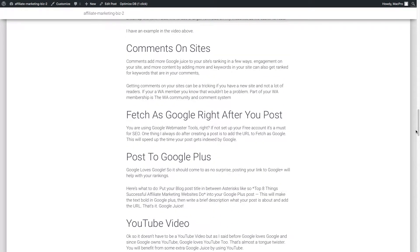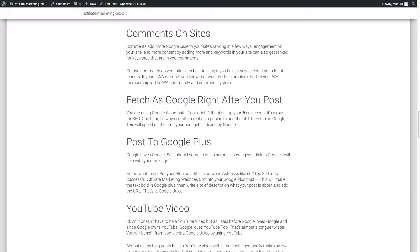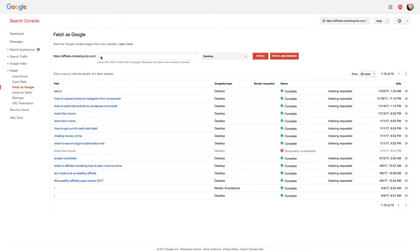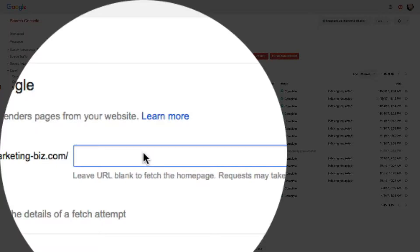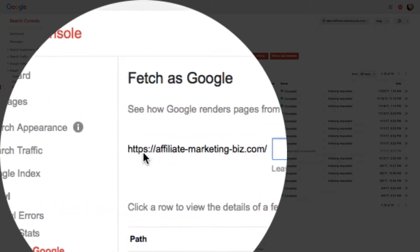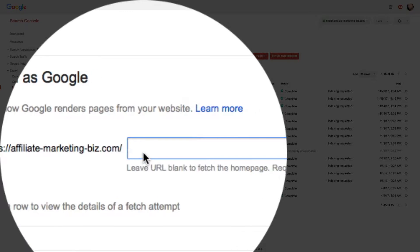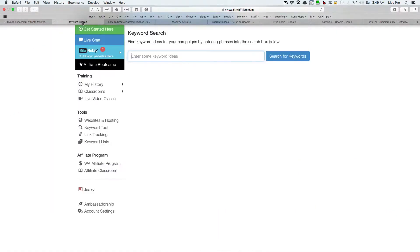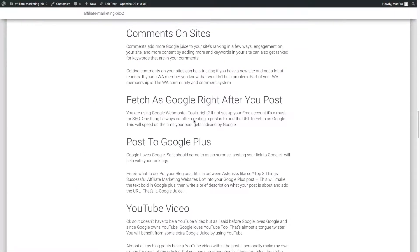Fetch as Google right after you post — this is something that speeds up the process of getting Google to index your content. You go into Google Webmaster Tools — it's a free account — and you put in your URL, hit 'Fetch as Google,' and it gets you much quicker rankings.